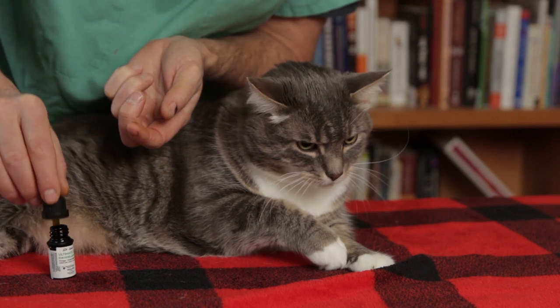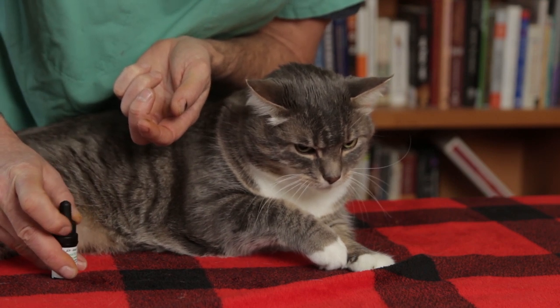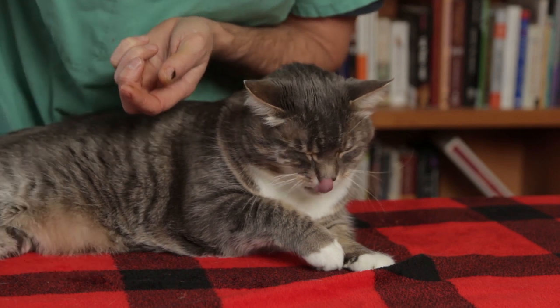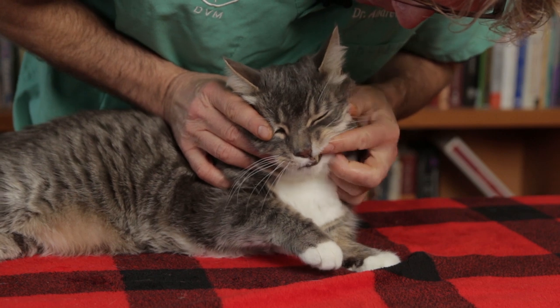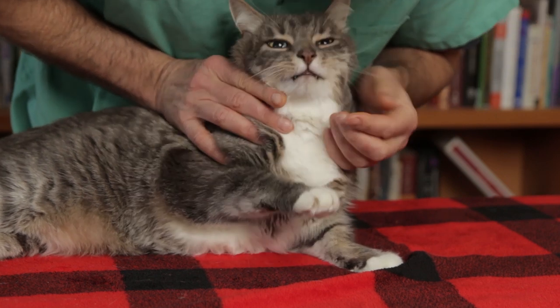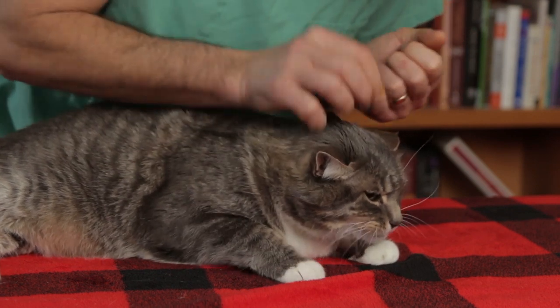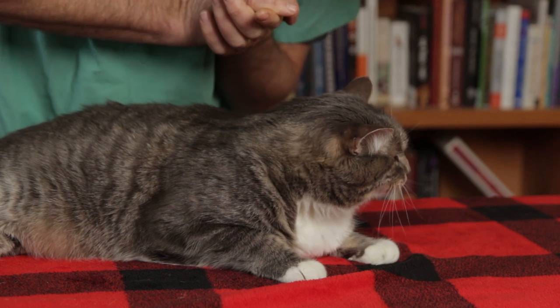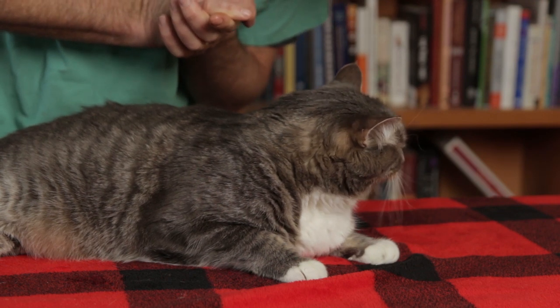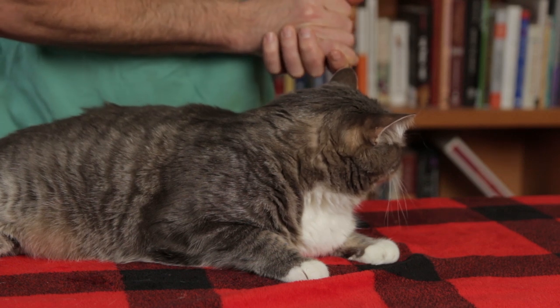One drop equals 2.4 milligrams and goes on my finger — that's all you need for an average cat per day. We're going to put a little bit on Murray's gums, because if we apply it to the gum tissue it gets slowly absorbed, bypasses the stomach, and gives even better blood levels of the cannabis oil.